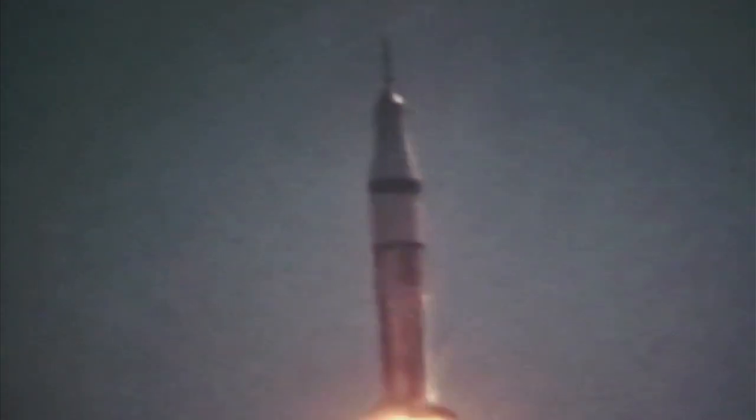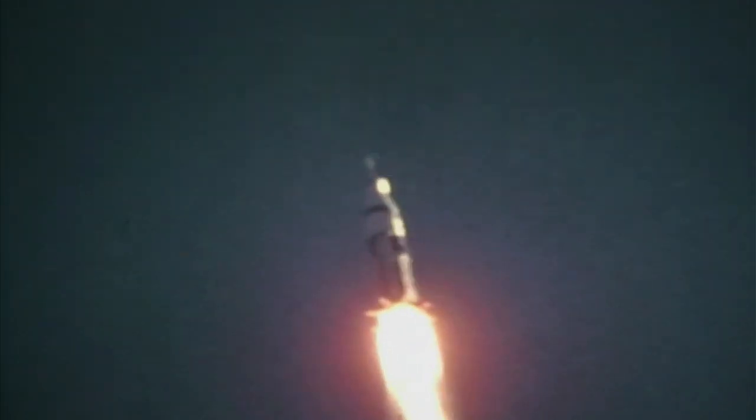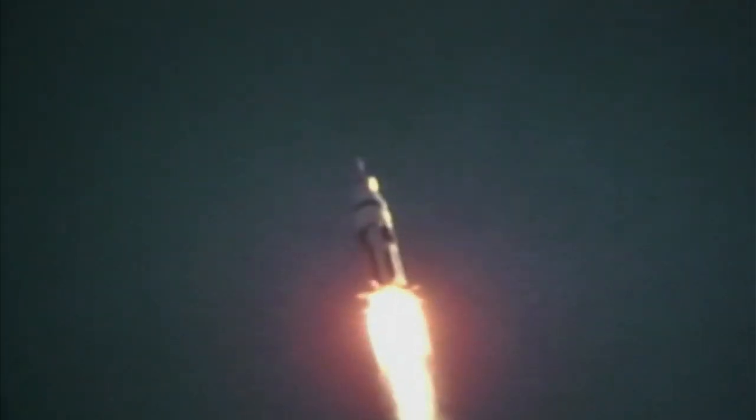24 seconds out, and Schirra reports the pitch program has commenced. 40 seconds, the roll program is complete. The Saturn first stage burned for two and one-half minutes, with 1,600,000 pounds of thrust. 55 seconds, the cabin is relieving. Schirra reported a little noise. One minute, 20 seconds into the flight — all systems go on the ground and in the air.